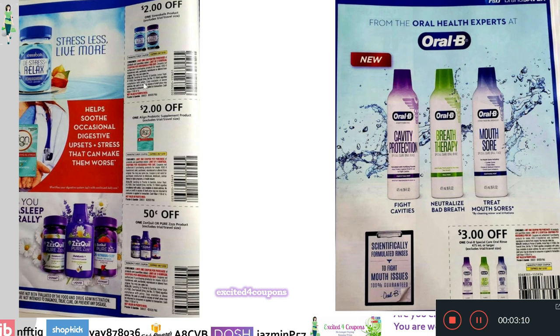This one looks interesting — I'm not sure if it's new. It says $2 off one Stress Ball product. This is really interesting because I know there are some promotions going on in the CVS ad for stress-related products. We also have Align — $2 off Align Probiotic Supplement products. And then $0.50 off one ZzzQuil or Pure Z's product. Very cute the way they have that set up.